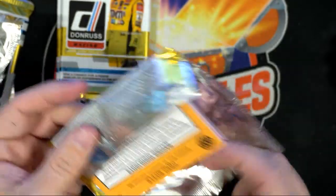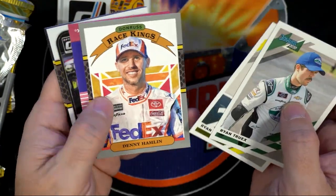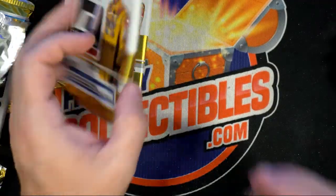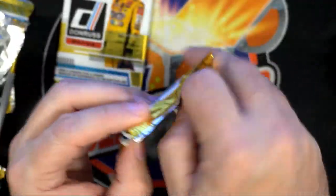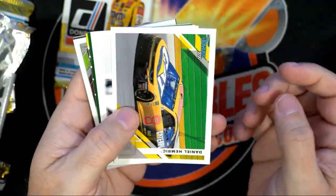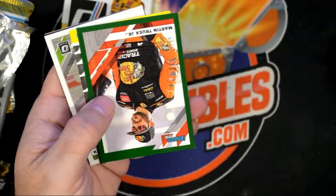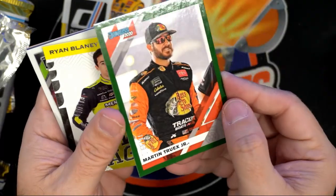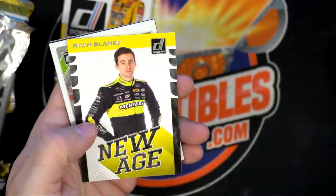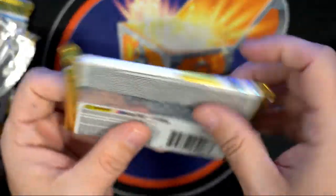Got Ricky Stenhouse — Danica's ex. The Denny Hamlin Race Kings, Kevin Harvick. Two packs left! Joey Logano, and a Martin Truex green — this will be numbered — and this is 76 of 99. Another good one, man — Martin Truex. He's not a bum, he's a good one too.